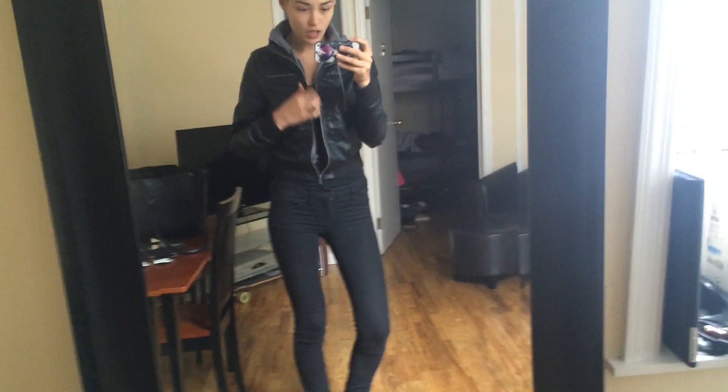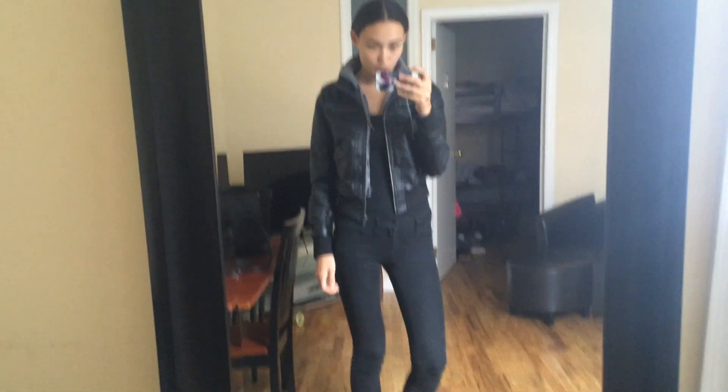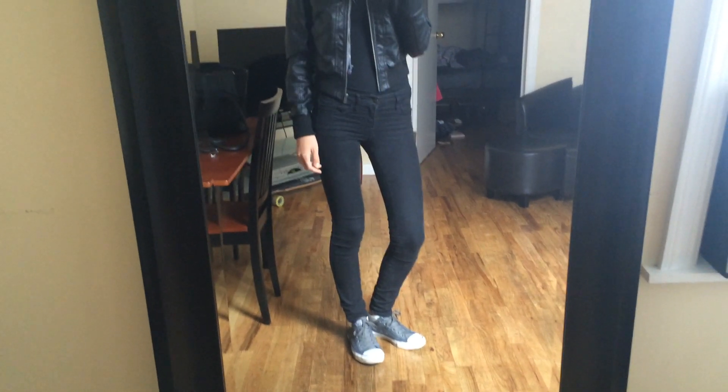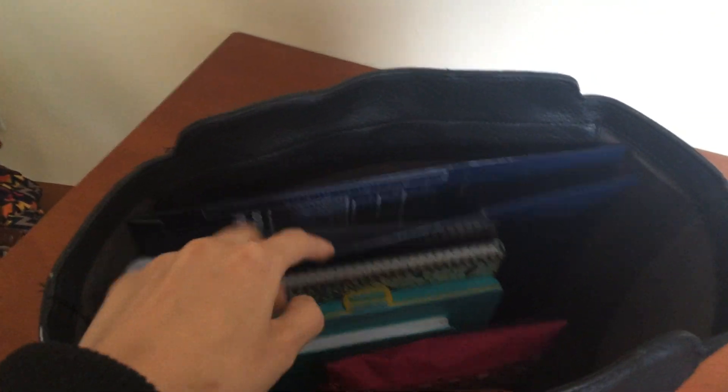I'm wearing just a black tank top with black jeans and a jacket, just because it's been cold the last few days in New York. I'll wear either my Converse or a pair of boots out, and then in my bag I'll have my casting heels.